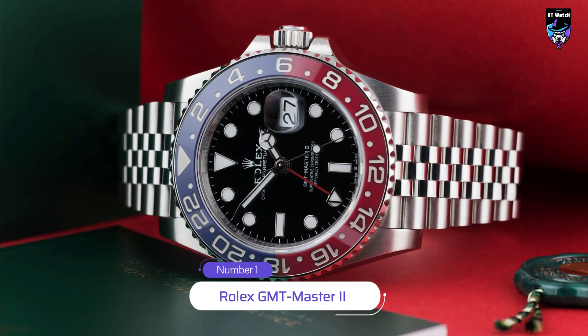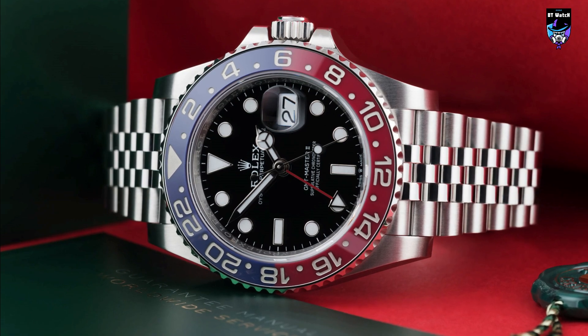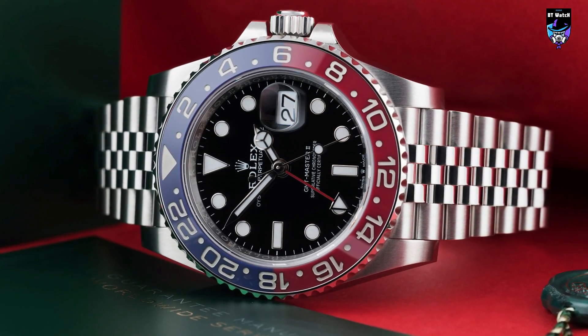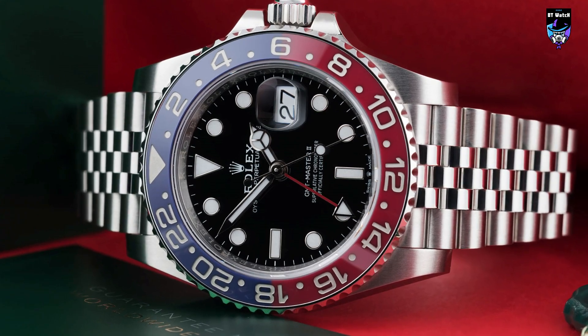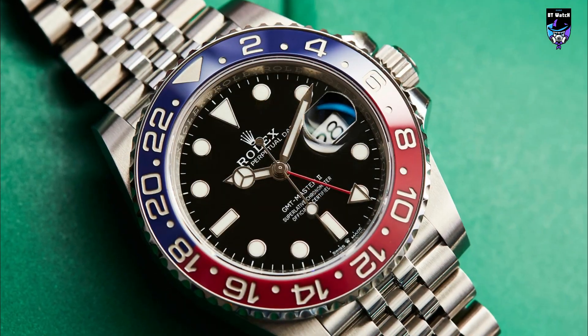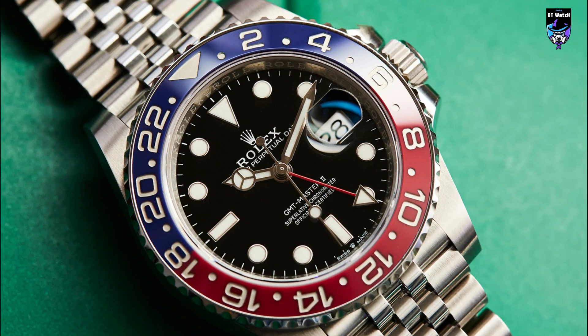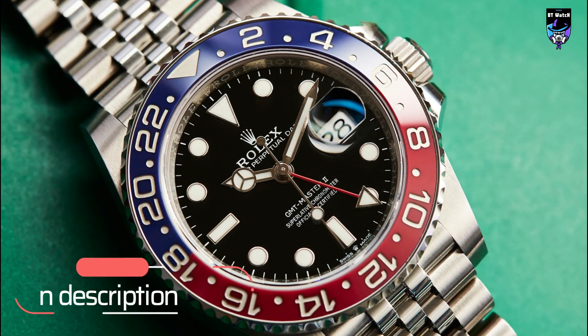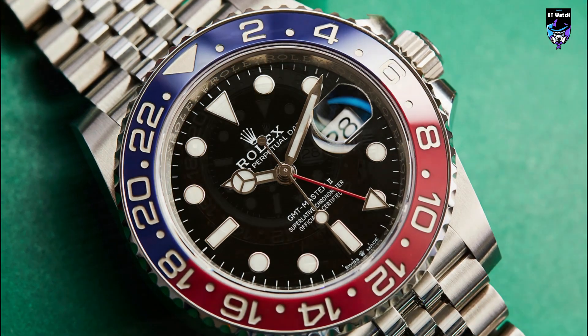Starting with the GMT Master II, which is a dual-time zone watch that has been a favorite among travelers since its introduction in the 1950s. It features a Fordham case, a 24-hour rotating bezel, and a dual-time zone display with an independently adjustable hour hand. The GMT Master II is powered by Rolex's caliber 3285, a self-winding movement with a power reserve of 70 hours.